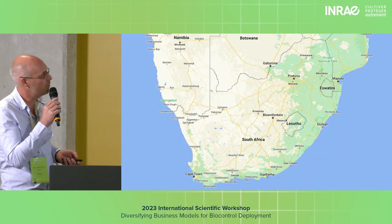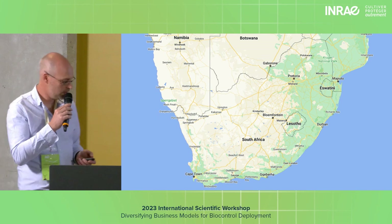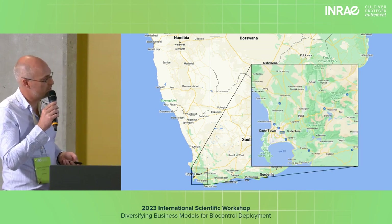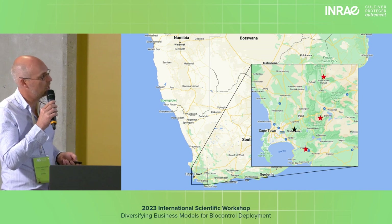That's how we reared our moths. Where was this done? South Africa.